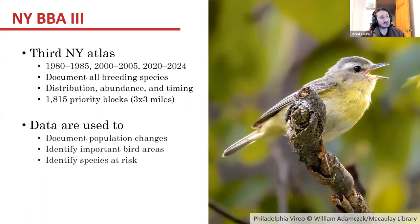Data from atlases can be used for a lot of different things, but they're really useful to look at population changes, especially during the breeding season, identify important bird areas, and also identify species that may be at risk. We'll get into some of what the atlas is looking like so far towards the end of the presentation.